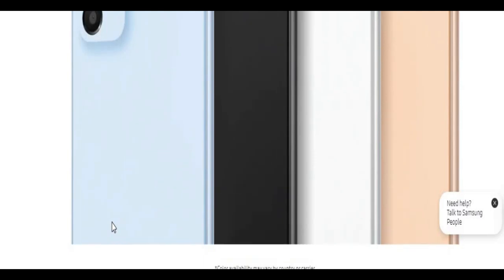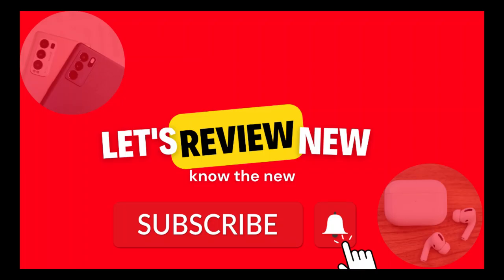Thank you for watching, guys. If you want to keep up with the newest information about gadgets and mobile phones, as well as reviews of them, please subscribe to my channel.